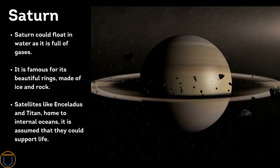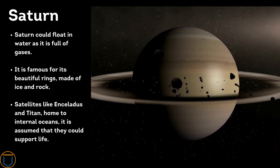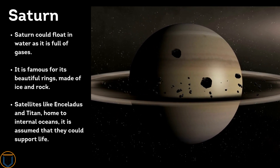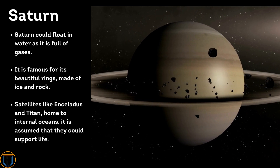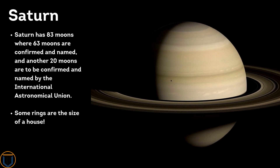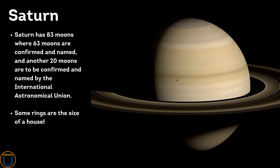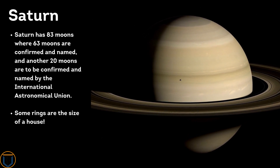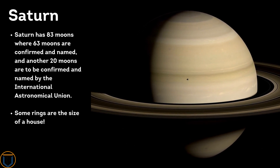Saturn is famous for its beautiful rings made of ice and rock. Moons like Enceladus and Titan have internal oceans, and it is assumed they could support life. Jupiter has 83 moons where 63 are confirmed and named, and another 20 are to be confirmed by the International Astronomical Union. Some of Saturn's rings are the size of a house.